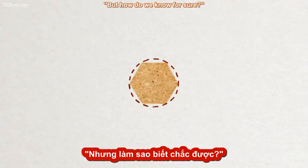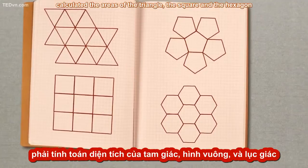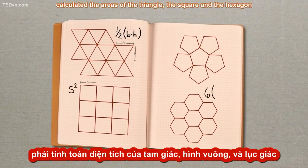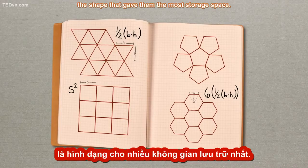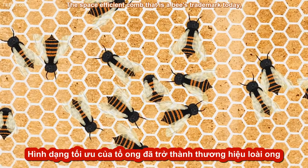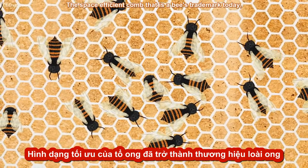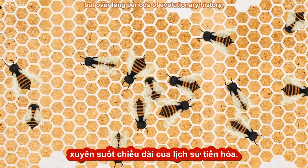"But how do we know for sure?" To find out, the industrious insect architects calculated the areas of the triangle, the square, and the hexagon, and found that the hexagon was, in fact, the shape that gave them the most storage space. They agreed on an ideal size and returned to work. The space-efficient comb that is a bee's trademark today is probably the result of this trial and error, but over long periods of evolutionary history.